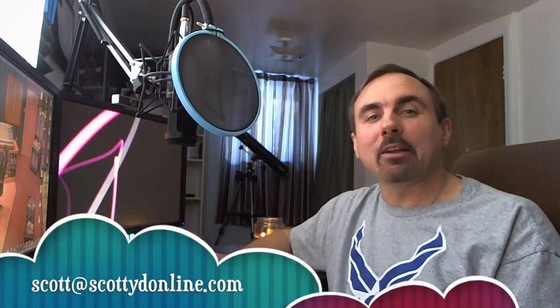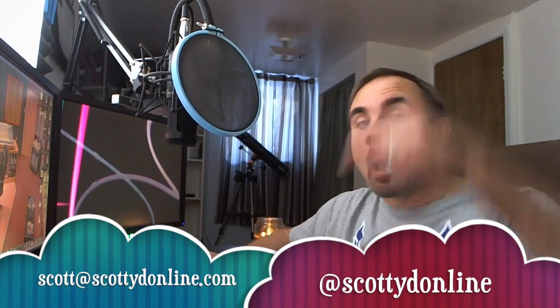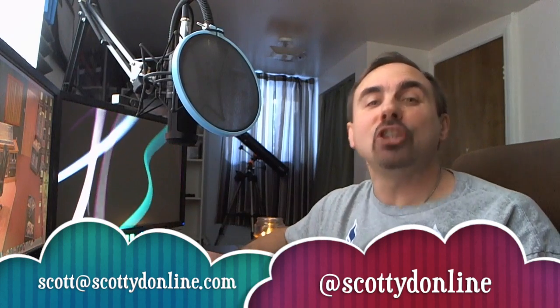Hey, Web World, Scottie D. Welcome to another What's Up Wednesday, the weekly series that is of you, for you, by you, and about you. I'm merely your puppet and your servant answering your questions or covering your topics of interest. If you want to be featured on a future What's Up Wednesday, all you have to do is drop your question or topic of interest via email or Twitter. The email is scott@scottiedonline.com or Twitter at scottiedonline. Both are in the video description below.